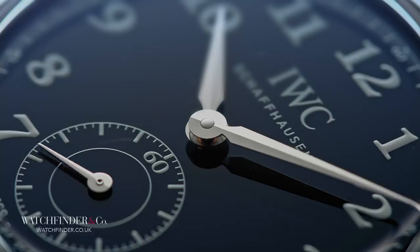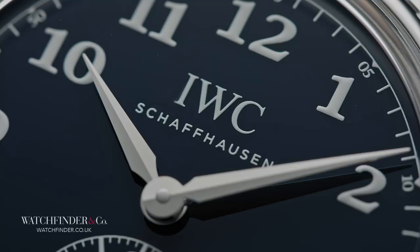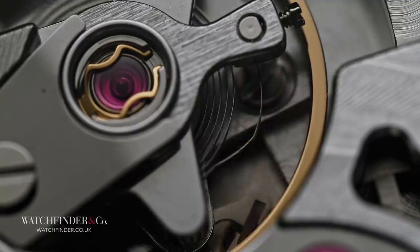He was devastatingly, frustratingly talented. As if that wasn't enough, he was also a keen inventor, and it was his sharp mind for problem solving that inspired IWC's da Vinci watch way back in 1969. The original IWC da Vinci introduced the Beta 21 Quartz movement, a first for Swiss watchmaking and the future of movement technology, just as da Vinci himself progressed the use of springs in clockmaking several centuries prior.